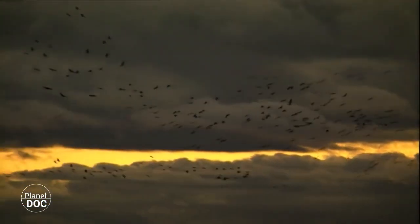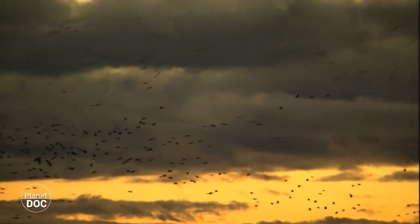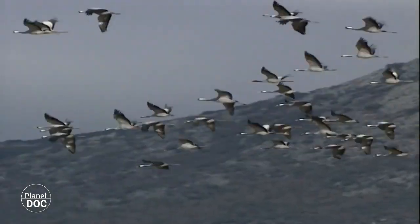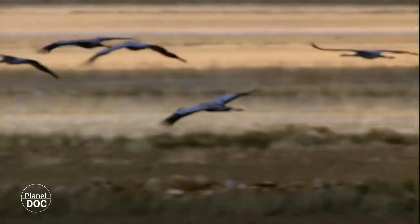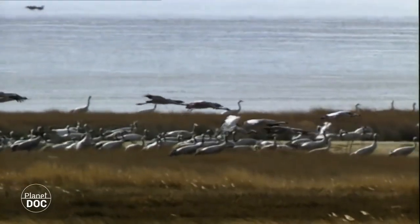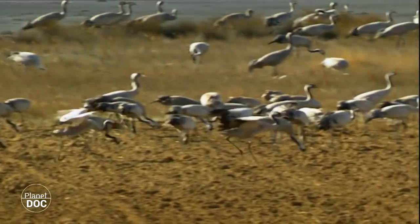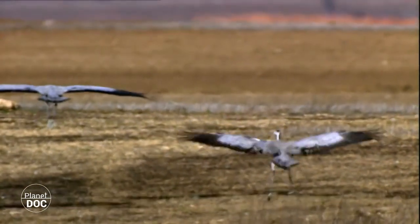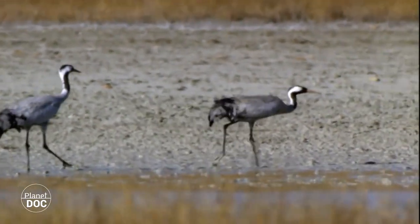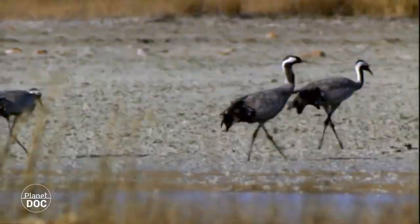Their journey began in the Scandinavian peninsula at the end of August. After crossing the Baltic, they reached northern Germany, where they joined up with flocks from Finland and Russia. They stayed there for two or three weeks. Once they regained their strength, the group continued on its journey and did not stop again until they reached the Iberian Peninsula. Of the ten thousand cranes that make this journey, about one thousand make another stop within the peninsula. The lagoons of Villafafila have not yet recovered from the summer drought, but the pastures and farmlands that surround them provide the travellers with sufficient food.